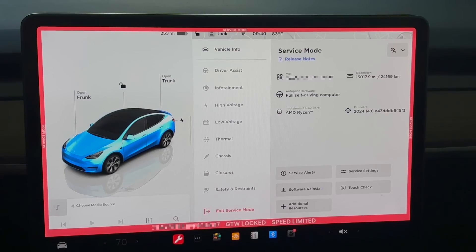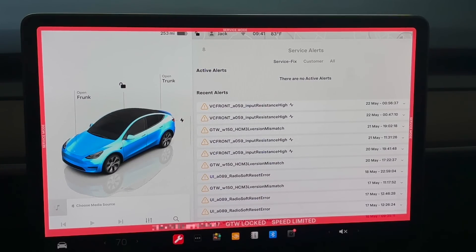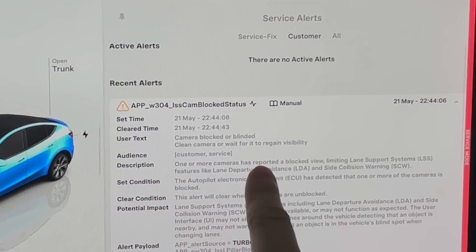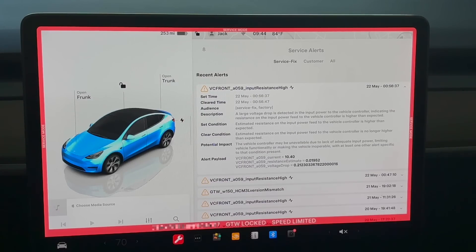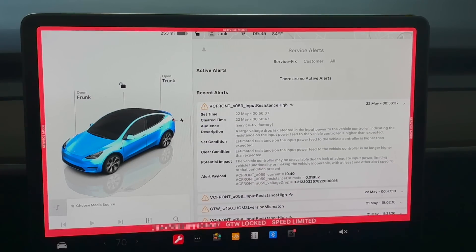First I want to talk about a few things you can do with service mode — in some cases it's really helpful and can even help fix some issues. The first is checking service alerts. There's a button you can tap to open all the service alerts. We have the Service Fix alerts and the Customer alerts. Looking at Customer alerts, there are notifications like 'one or more cameras has reported a blocked view' — this is more of a notification. For Service Fix alerts, it doesn't necessarily mean something needs fixing, but it's valuable information. If you feel worried about something, feel free to reach out to Tesla and maybe schedule a service appointment.